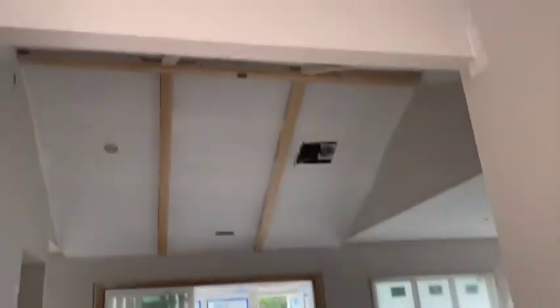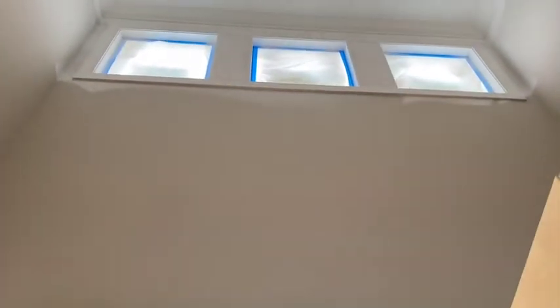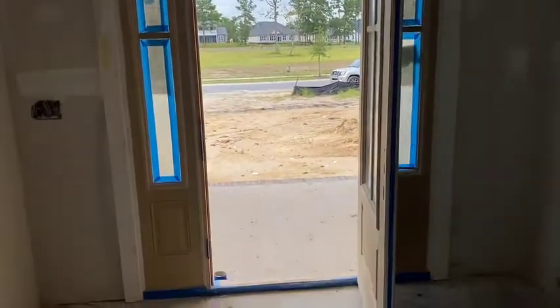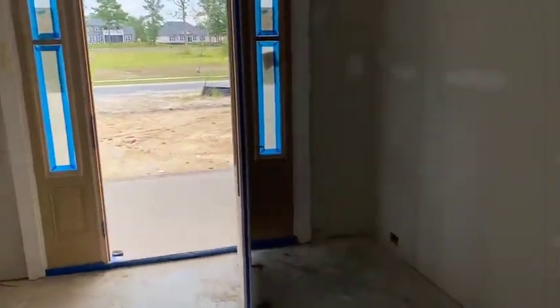It's a nice big foyer — a two-story foyer. You can see those windows from the dormer outside. And then here is the front door. You have your powder room on one side and pantry on the other.